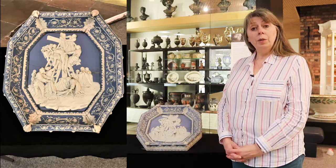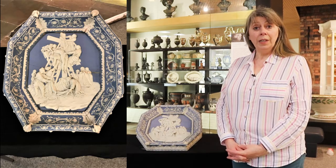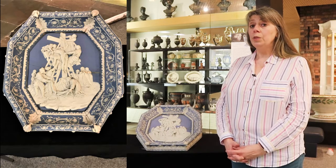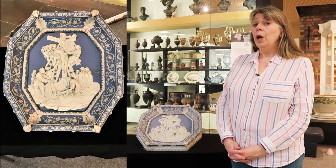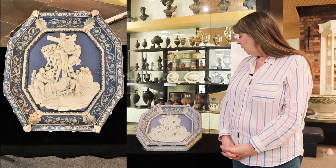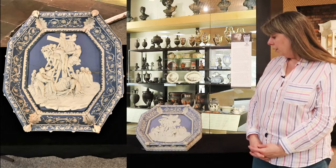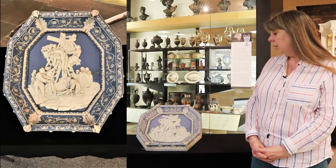It came to the museum by 1842, when it was the first item in the catalogue of an exhibition held at what was then the North Staffordshire Museum and Pottery Mechanics Institute in Hanley. And as you can see, it's a jasper plaque showing the descent from the cross.